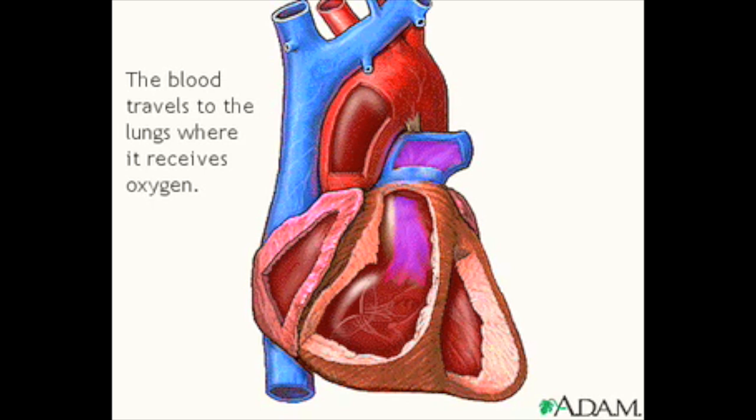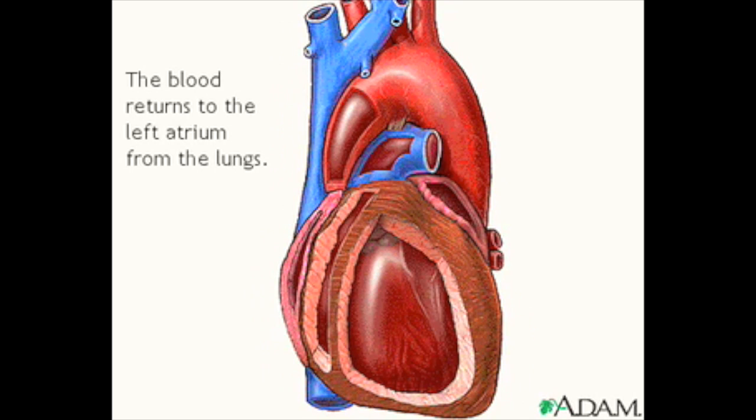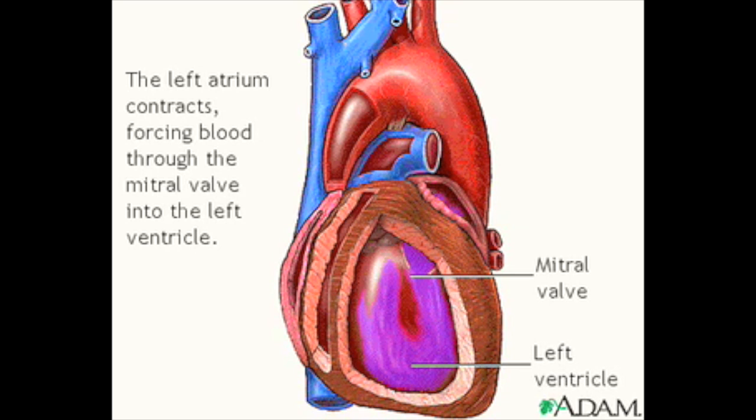The blood then travels to the lungs where it receives oxygen. Next, it drains out of the lungs via the pulmonary veins and travels to the left atrium. From the left atrium, the blood is forced through the mitral valve into the critically important left ventricle.